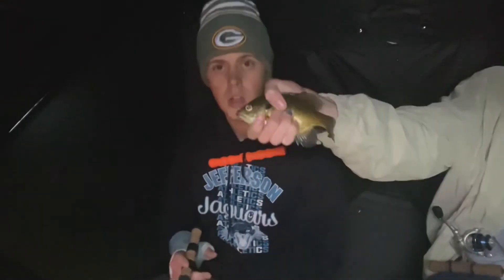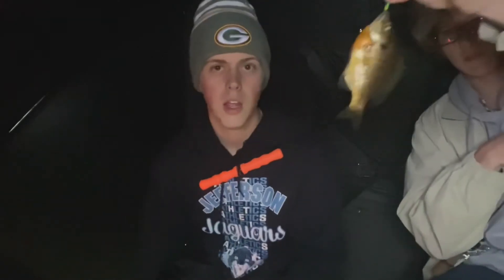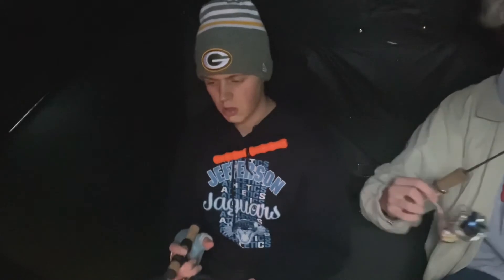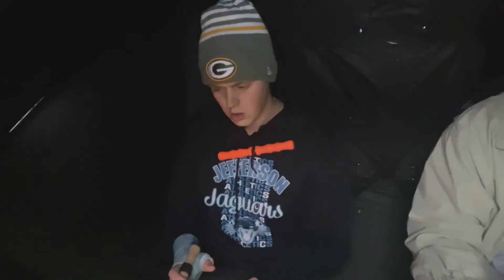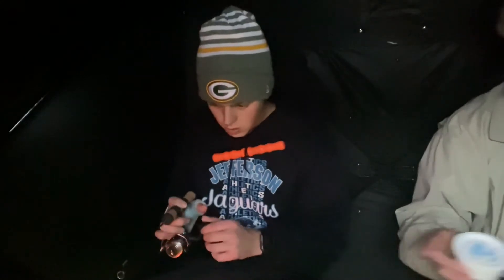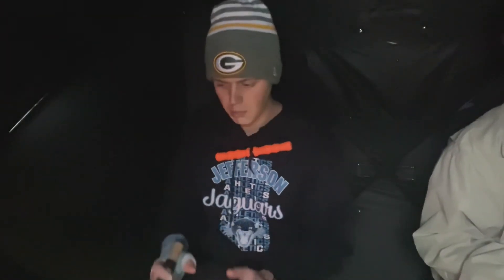Fish — you got one! Nice, that's not a bad bluegill! Hey, another bluegill! I think the bluegills are on the bottom — it's five feet of water, so probably like half a foot off the bottom. There's a mark, I see it — it's moving up. What's going on here? Might be an air bubble — yeah, it just popped up.